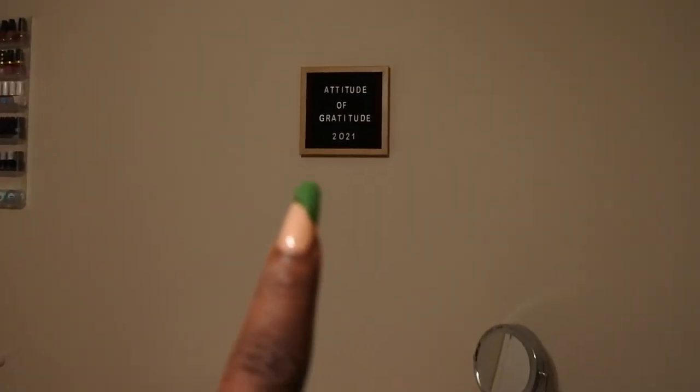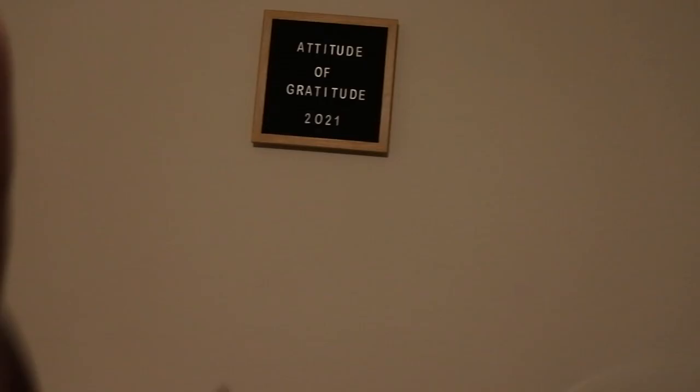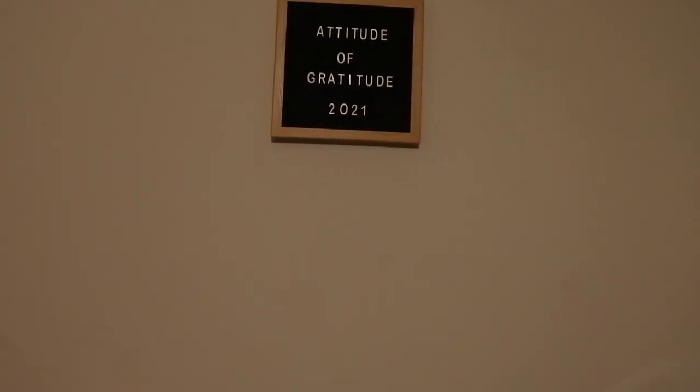Before going into the drawers, I just have this sign on the wall here. I need to update it and change it for 2022 — that's what I had there all of 2021. I want to try to make a new one, or I might just change the 21 to 2022. Don't judge me if I do that!